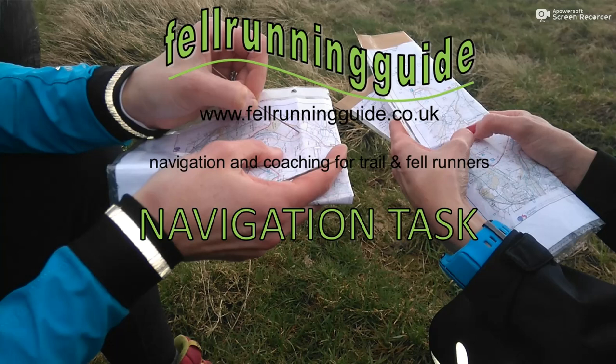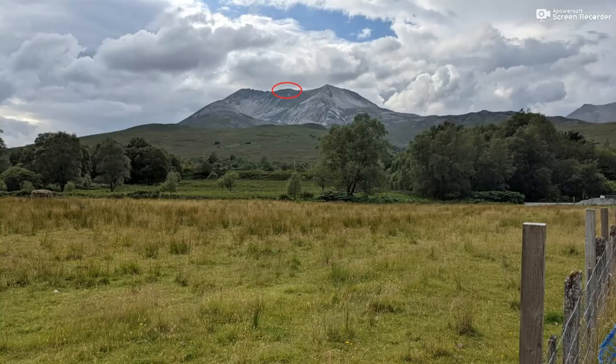Hi, this is Dave, fellow running guide. Welcome to this week's navigation task. We're in northwest Scotland this week and I want you to look at the photograph. See if you can work out the feature circled and what direction we are looking in.